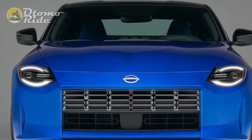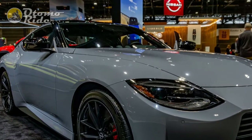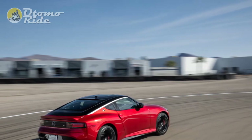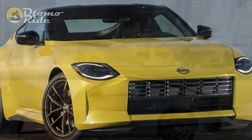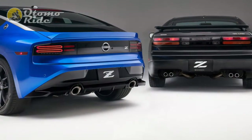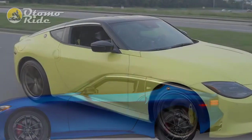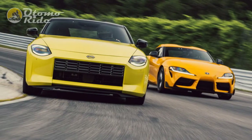At least the buckets on this performance model have real leather and synthetic suede. The touchscreen inside the new Z is relatively basic — a 9.0-inch display borrowed from other Nissan products comes standard on the performance model, while a slightly smaller 8.0-inch screen is standard in the base Sport trim. Both employ the latest version of Nissan's infotainment system, which has crisp graphics, clean menu options, and Apple CarPlay and Android Auto connectivity. CarPlay comes with a wireless connection, but Android Auto doesn't. The real interesting tech sits right in front of the driver: a 12.3-inch digital instrument cluster comes standard across the board, offering three customizable settings — normal, sport, and enhanced — that change the cluster's personality with unique graphics. Sport mode, for example, adds readouts for oil temperature, turbo pressure, and more.